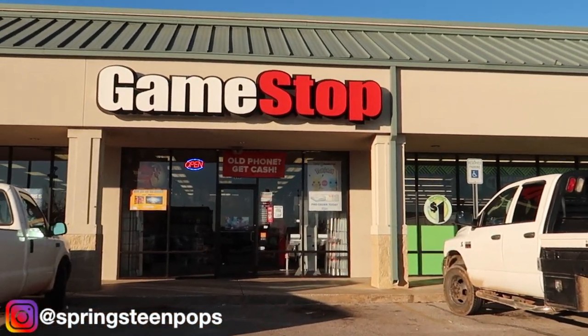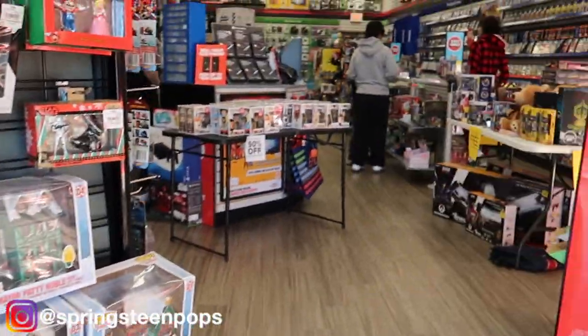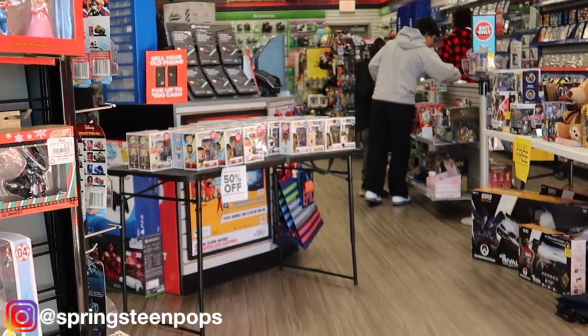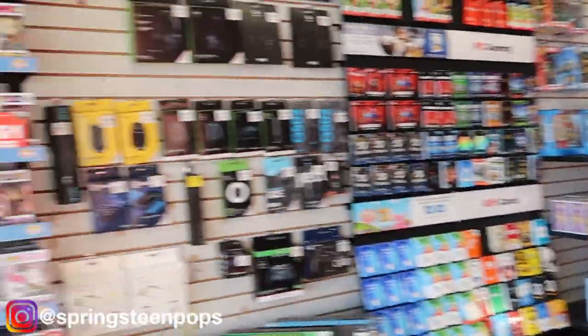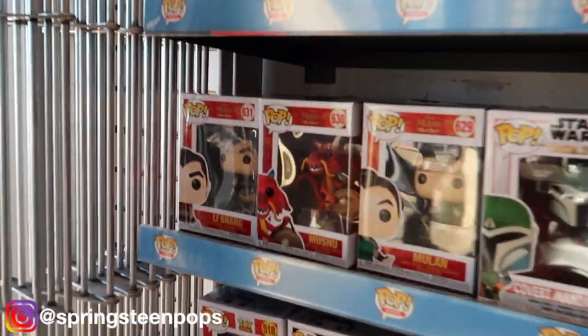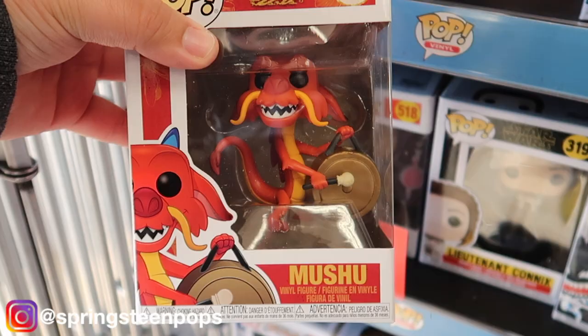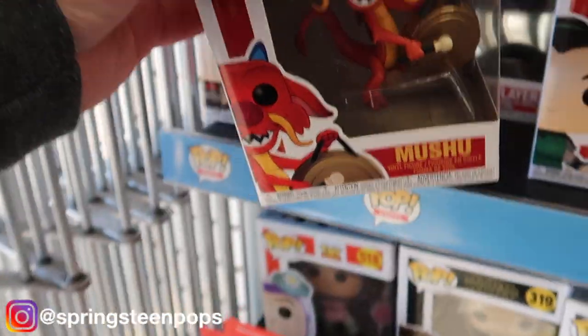Here we are at GameStop, let's go see what they got. Walking in, here's the wall right here. Some Christmas stuff still here, and over there on the table there's some 50% off pops. Let's jump right in — that's a half to get, that's a really good one.